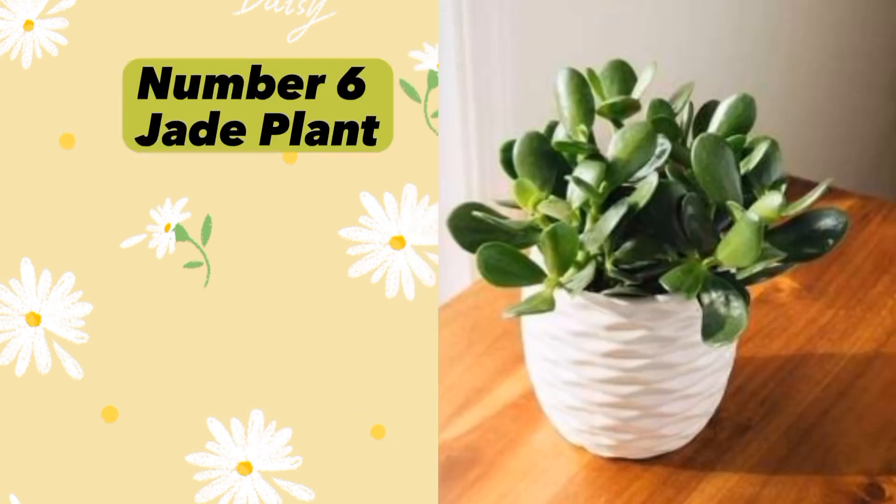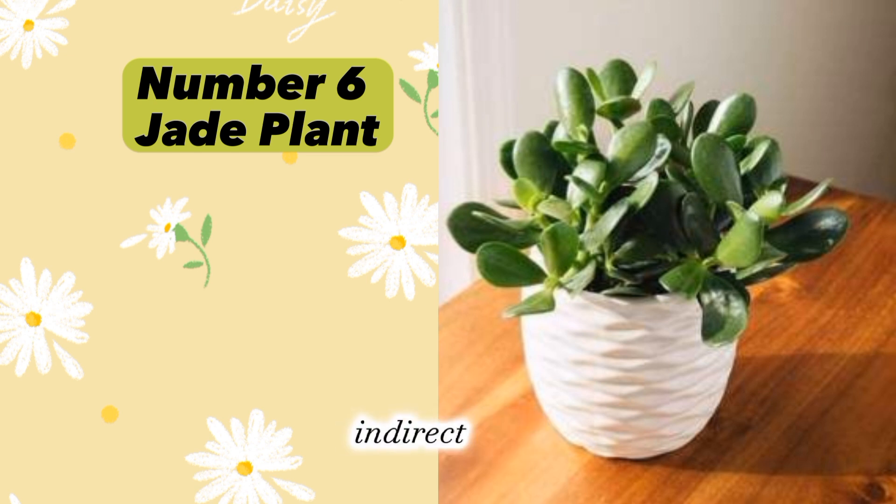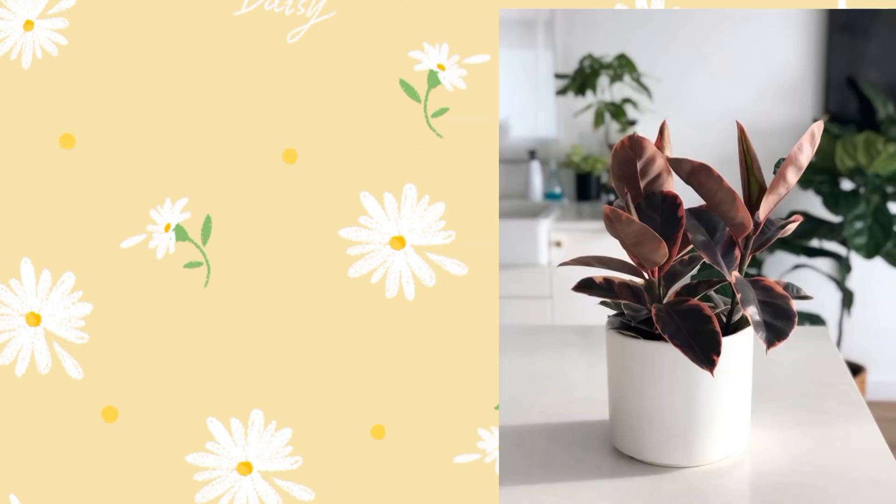Plant number six: Jade Plant (Crassula ovata), also known as the money plant. Jade Plant is believed to attract wealth and prosperity. It needs bright indirect light and should be watered when the soil is dry.